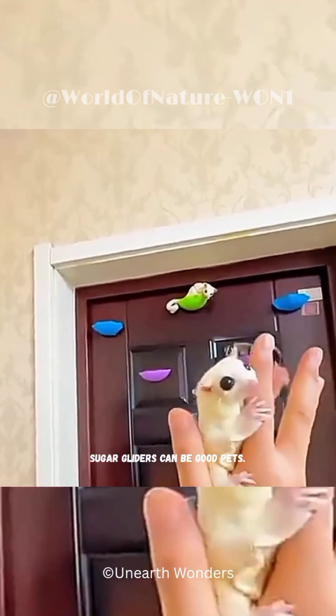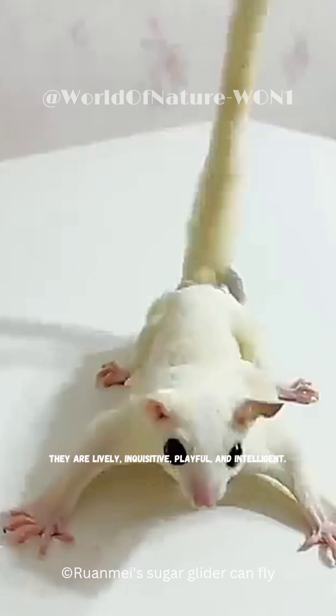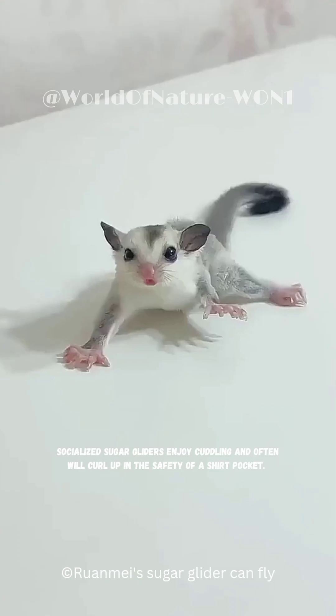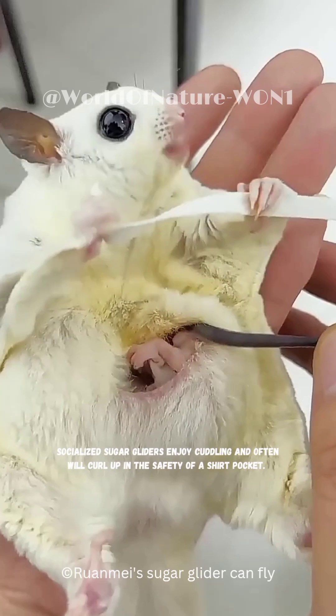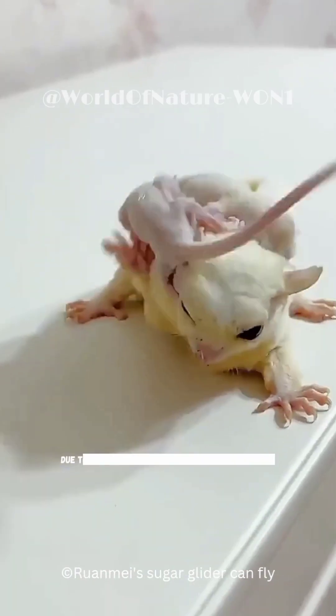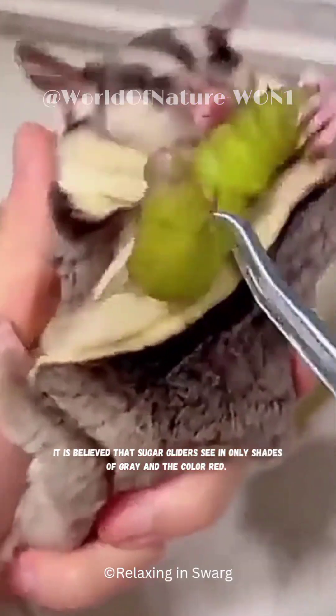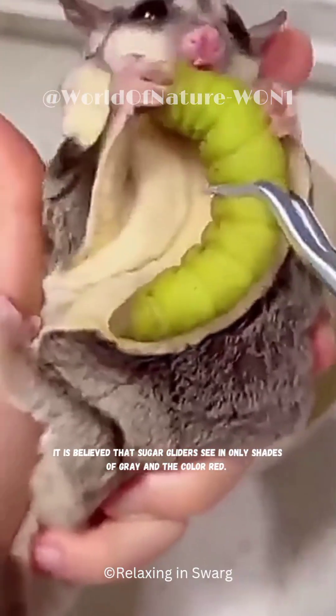Sugar gliders can be good pets. They are lively, inquisitive, playful, and intelligent. Socialized sugar gliders enjoy cuddling and often will curl up in the safety of a shirt pocket. If given lots of attention, they will bond with their owners. Due to the number of rods and cones in their eyes, it is believed that sugar gliders see in only shades of grey and the colour red.